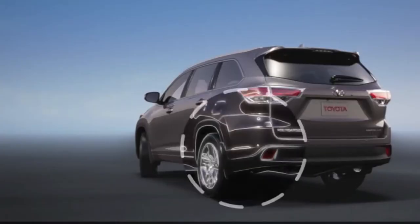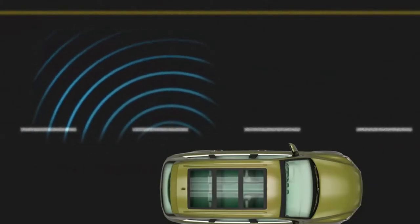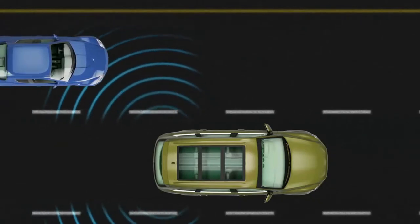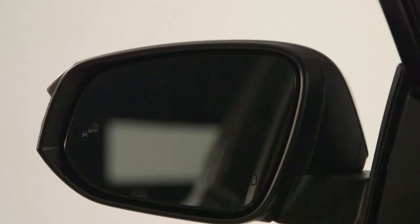The first system — the one I consider the most basic form of ADAS — is called the Blind Spot Information System, also known as BLIS. This system uses a sensor located at the rear side of your vehicle on both sides to detect any vehicle or object in your blind spot. Typically, the system projects a light warning on your side mirror or A-pillar when an object is detected. It will give an audible beep or warning sound if the indicator is switched on and an object is detected within the blind spot, allowing the driver to be aware of their blind spot at all times.